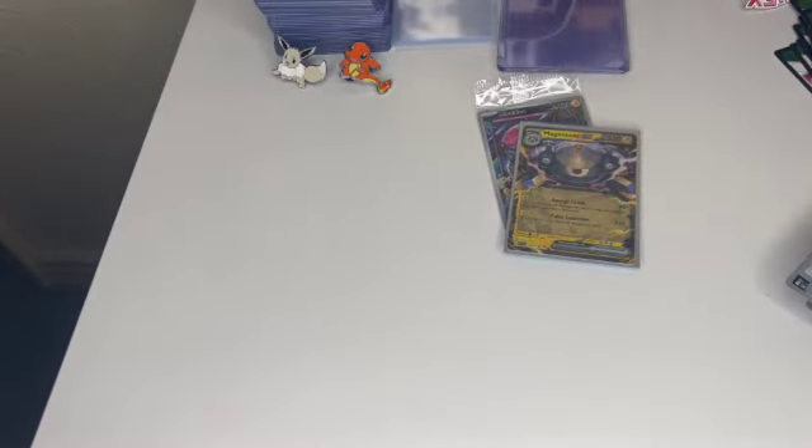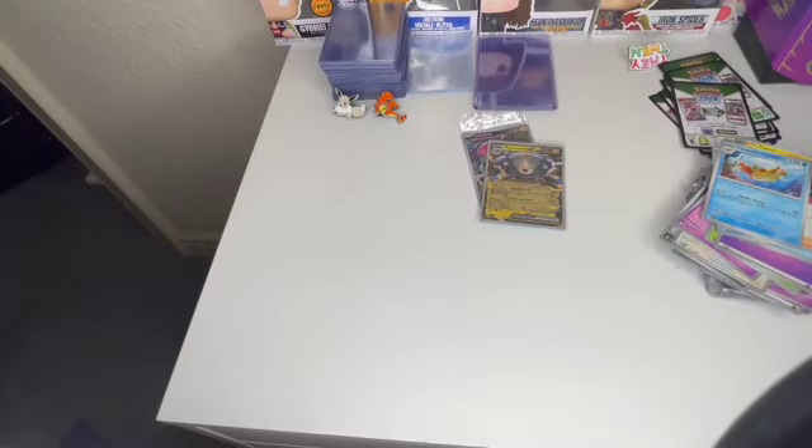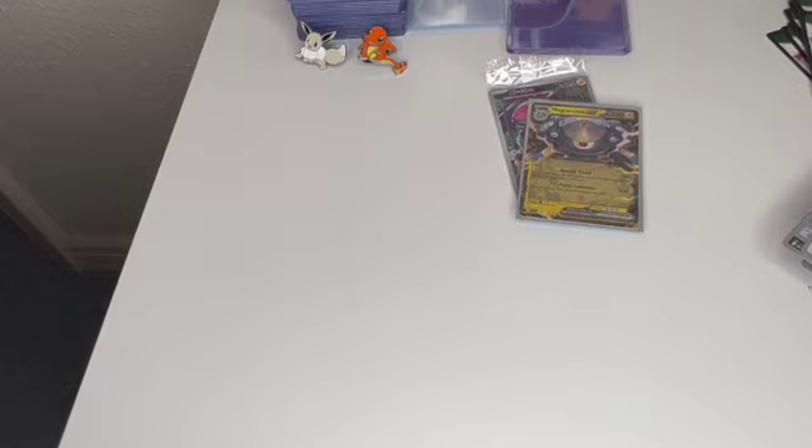Okay guys, I'm going to go and sort all this out, put the stuff where it needs to go, and I'll be right back.